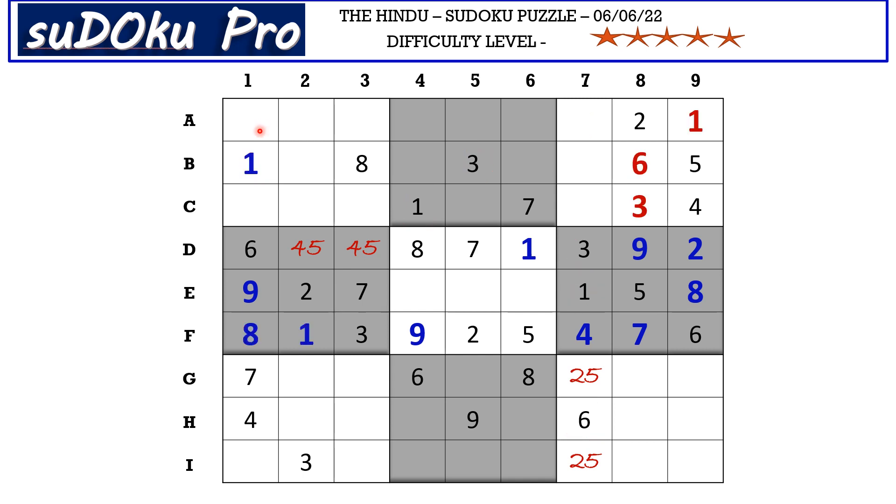In column one there are three empty cells and the missing numbers are 2, 3, and 5. There is a 3 in the C row blocking this cell, and a 3 in the I row blocking this cell, so 3 goes here in A1. The remaining numbers are 2 and 5, so 2 and 5 go in C1 and I1.